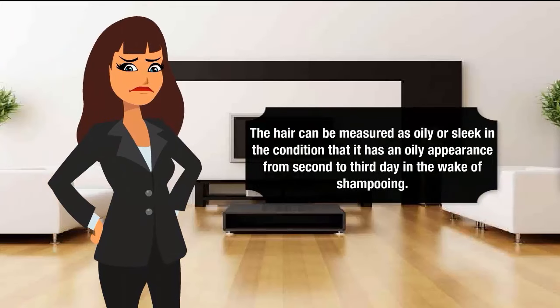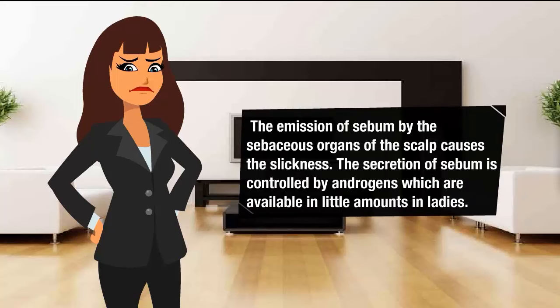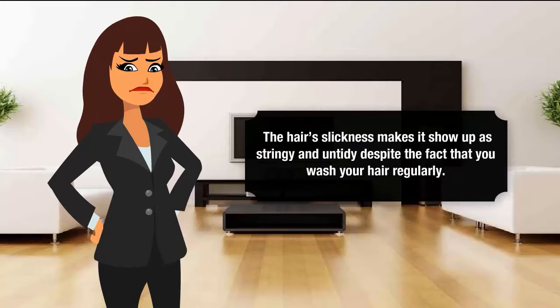Hair can be measured as oily or sleek in the condition that it has an oily appearance from the second to third day in the week of shampooing. The emission of sebum by sebaceous organs of the scalp causes the slickness. The secretion of sebum is controlled by androgens, which are available in little amounts in ladies. The hair slickness makes it show up as stringy and untidy despite the fact that you wash your hair regularly.